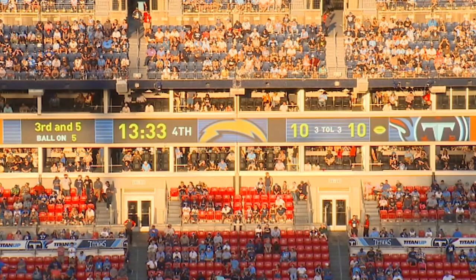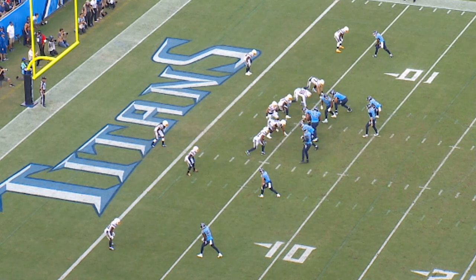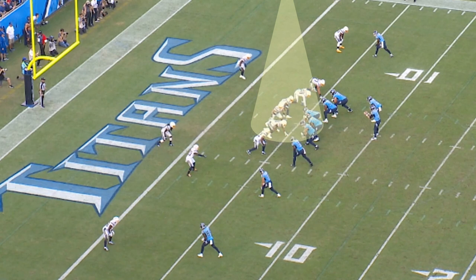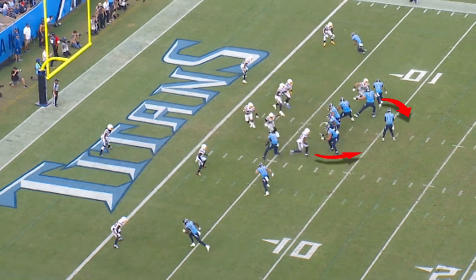Our first example today is third and five. Ball's on the plus five yard line. What we see here is 11 personnel — three wide outs, one tight end. Jonu Smith comes in motion to get a man-zone declaration. The Chargers are in a six-up look, mugging the A-gaps. They're trying to show pressure, but they're going to bail out — they're only going to rush two people and drop nine down here in the low red zone.